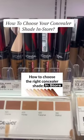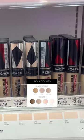How to choose your concealer shade and store. This can be tough because there's not many concealer shades for drugstore.